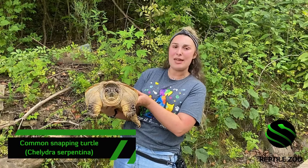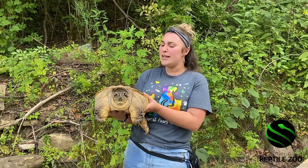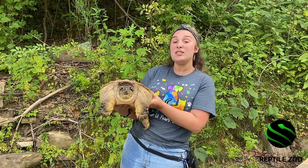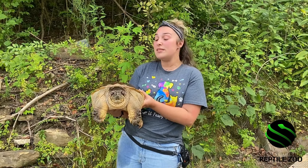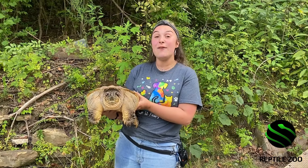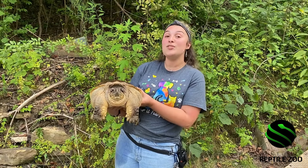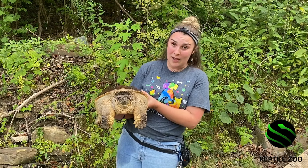As you can see he's a pretty big common snapping turtle, and these guys are native to Kentucky. However, I definitely would not recommend holding one like this. If you do see a snapping turtle in the wild you definitely want to not hold them like this. The reason being is that snapping turtles actually have very long necks and so they can bite at pretty much any angle. However, Toka here is very used to humans, so we luckily don't have to worry about that with him.